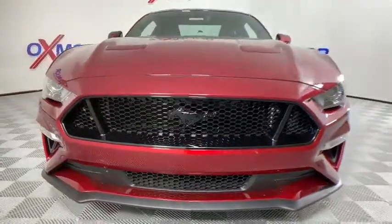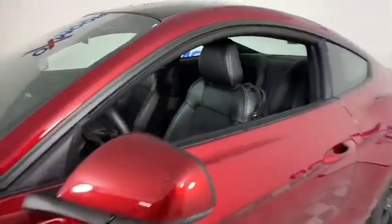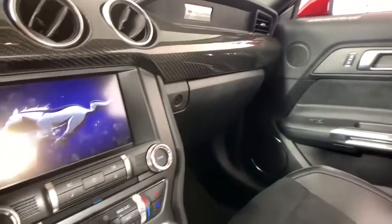Power passenger seat, traction control, dual airbags, alloy wheels, power steering, four-wheel disc brakes, universal garage door opener, AM-FM stereo radio, compass.